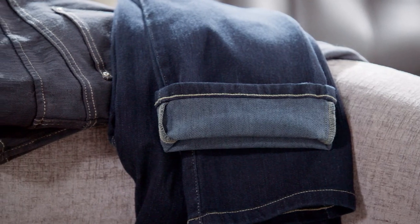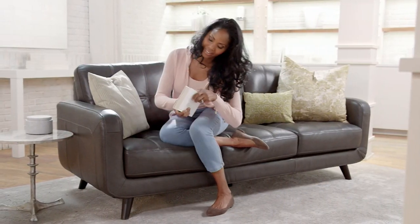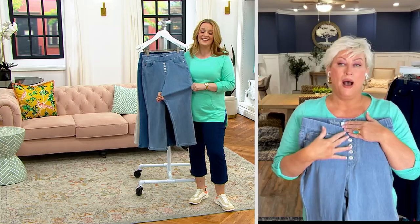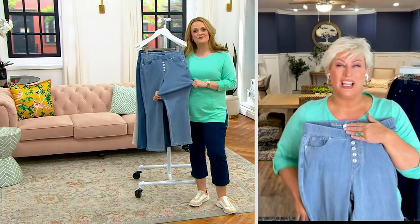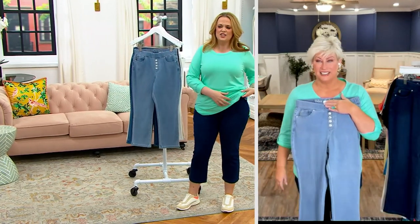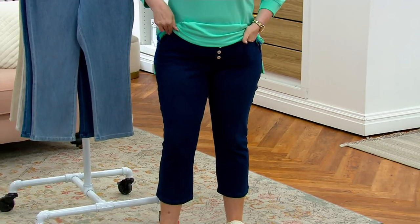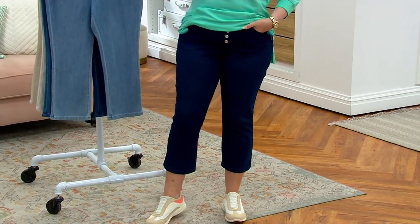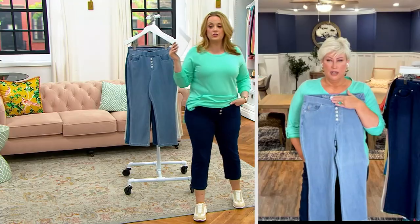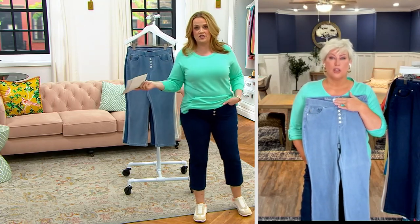These are the pull-on waistband. You've got that trouser waistband with those four buttons that looks functional — they're not just there for show. They give you that cute, cool look. Do you want to tuck? Oh my gosh, yes. I love the length on them too, because you could wear them with the straight leg. Yesterday I filled up a metal tumbler full of ice and water, and then I dropped it on the top of my foot.